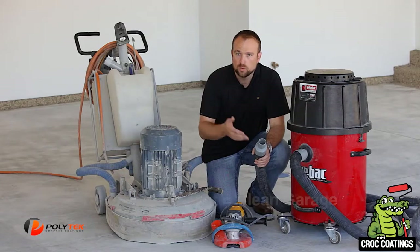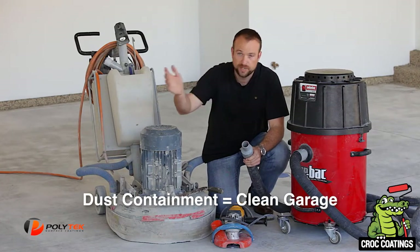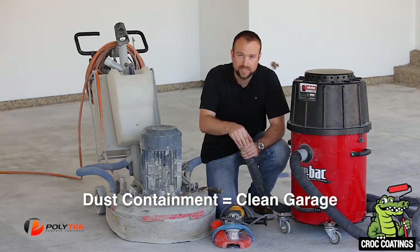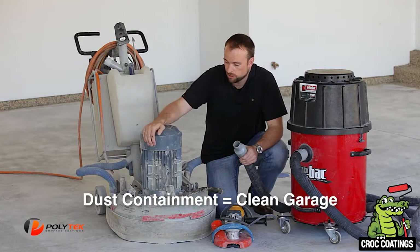I also want to point out that we don't make a mess while we're here. Some clients are concerned about dust everywhere when we come into their garage. We're able to contain 90 to 95 percent of the dust during the work, so we leave the garage just as clean as it was when we arrived.